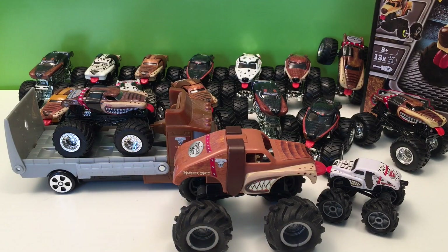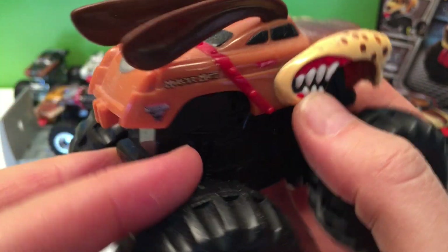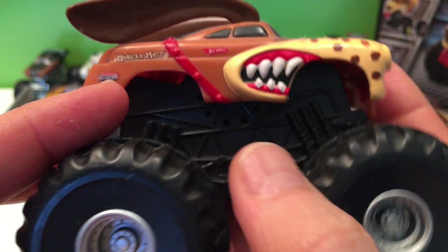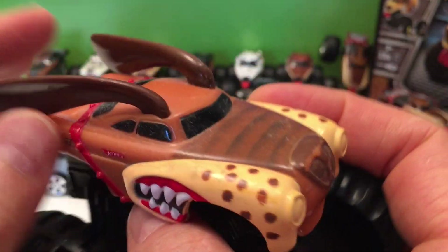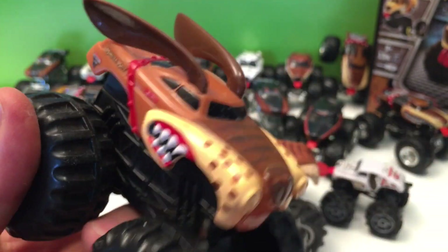This one I found at a discount store — a little dusty too, it's been in the back of the Toy Tester Tom vault. I don't even know what it is — it's not a Rev Treads, just a cool-looking Monster Mutt. But it's got these cool ears that stick out. Maybe you guys know where this came from — let me know in the comments because I think it's pretty cool.